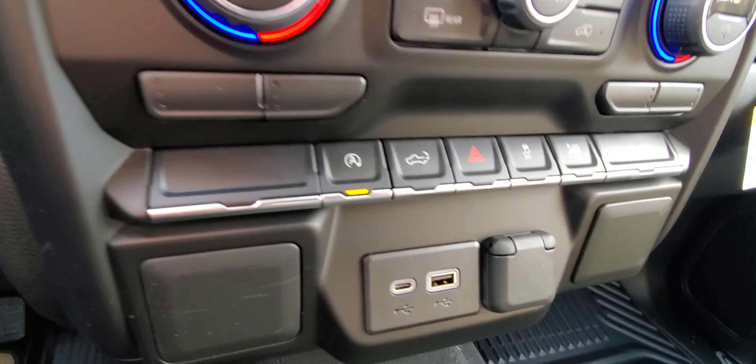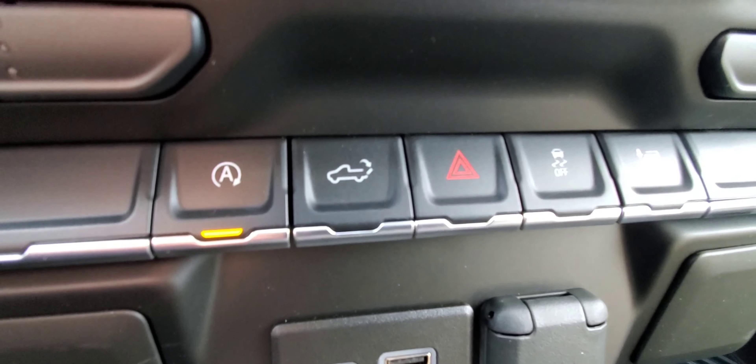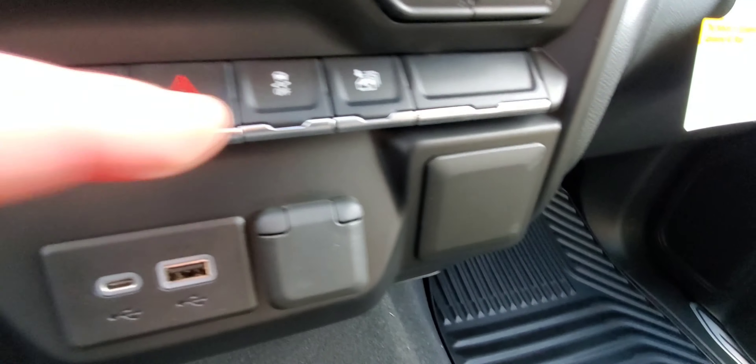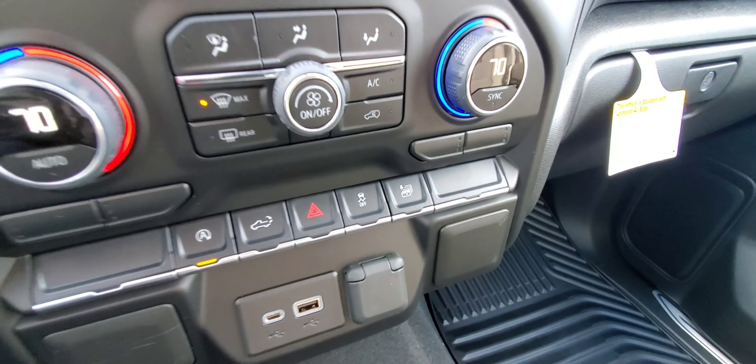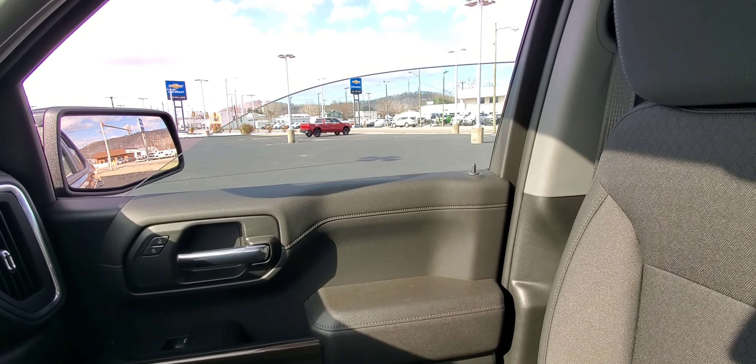Down here you have the auto stop-off button — remember, anything orange on the Chevy is on. There's your hazard lights, hill descent traction control off button, and window operation. Push the button and all the windows will roll down — pretty handy on a hot day.